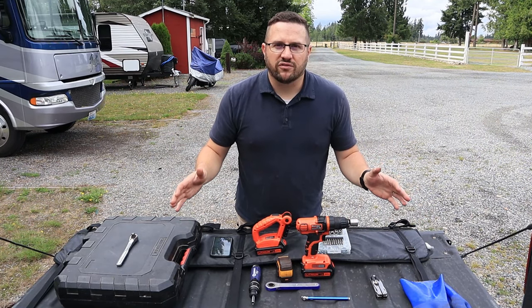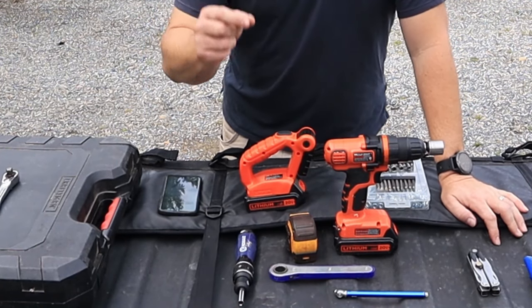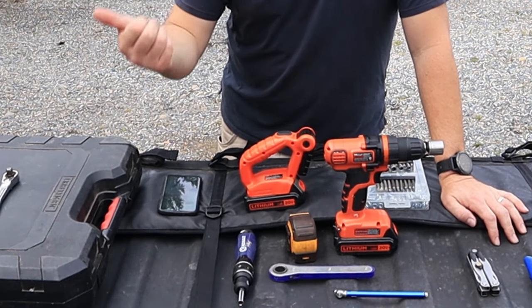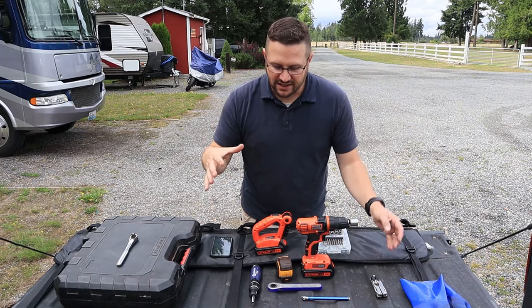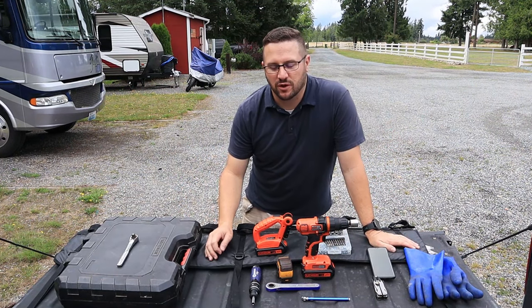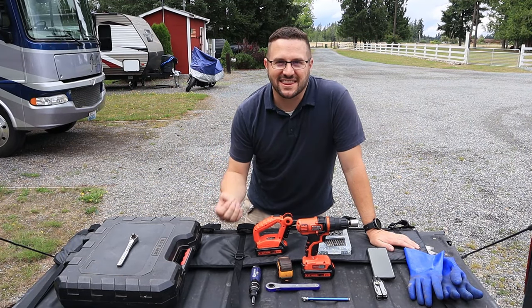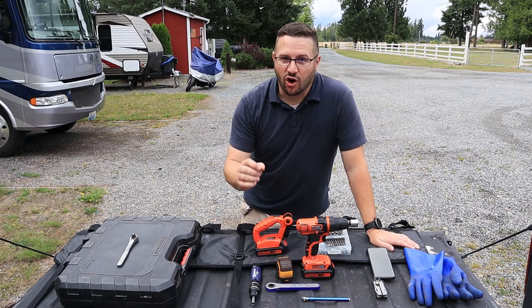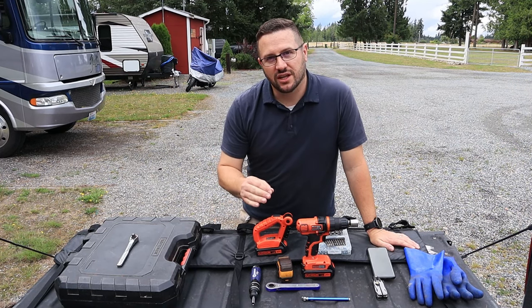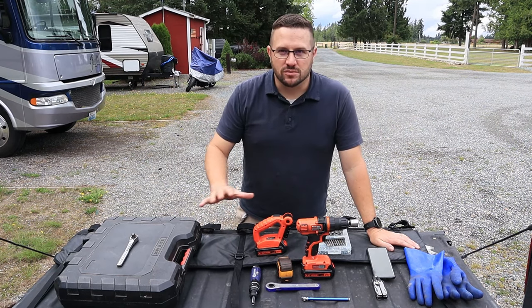Now real quick — tools, what I'm referring to here, are things like wrenches and stuff like that, things to fix things. Not necessarily things like a water pump. These are actual tool tools. What I have laid in front of me represents the must-haves. These are the things I use almost on a daily basis. Certainly whenever we're pulling in or rolling out from a different area, I use most of this stuff.